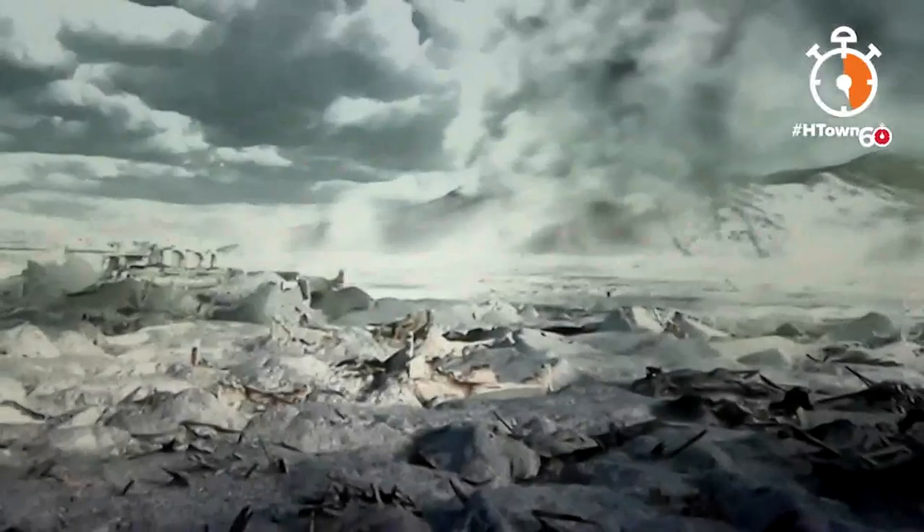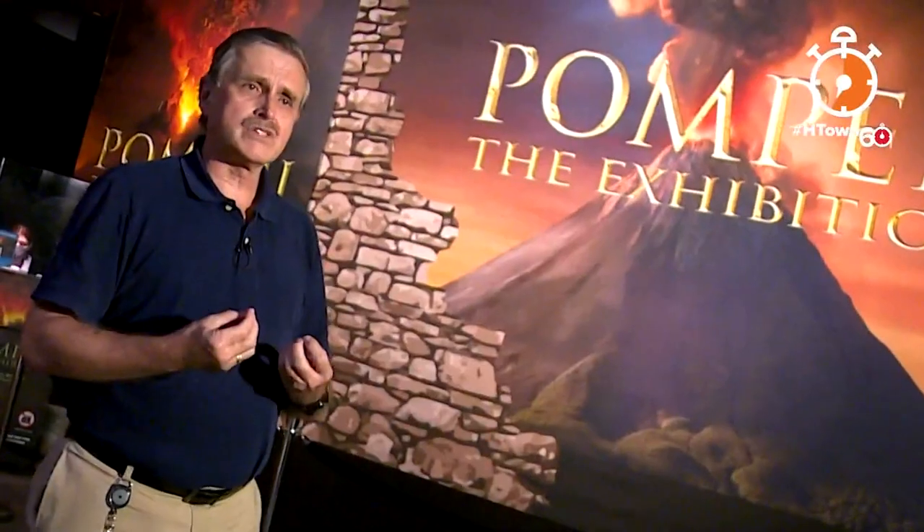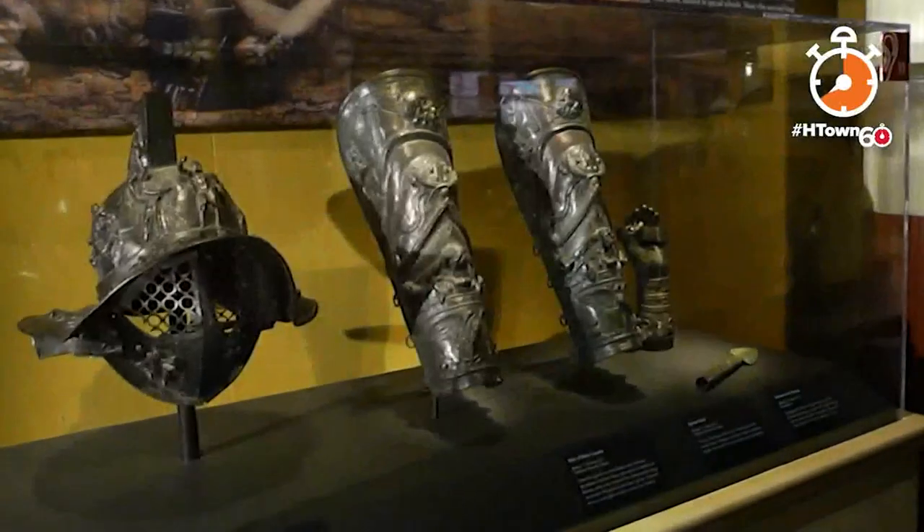It was a massive eruption. What killed people most likely was not lava, but it was this thing called a pyroclastic flow, which is gas erupting — like a big burp, if you can call it that. Thousands of lives were lost, but so much was preserved.